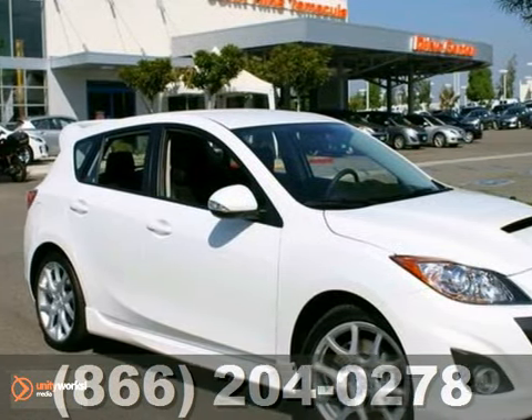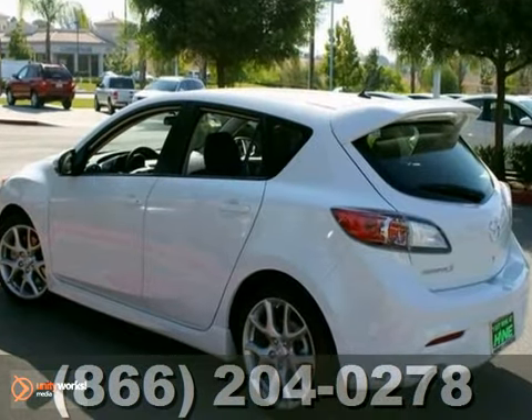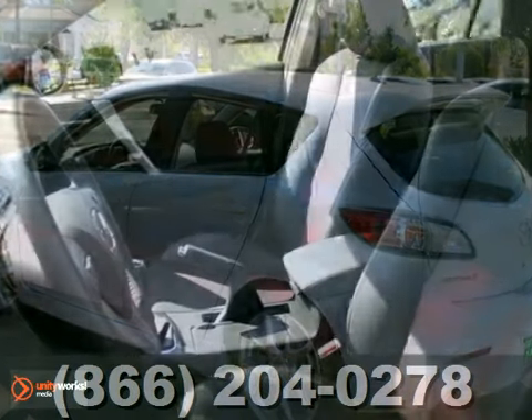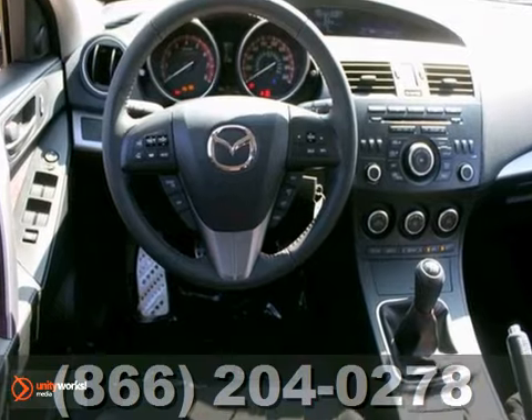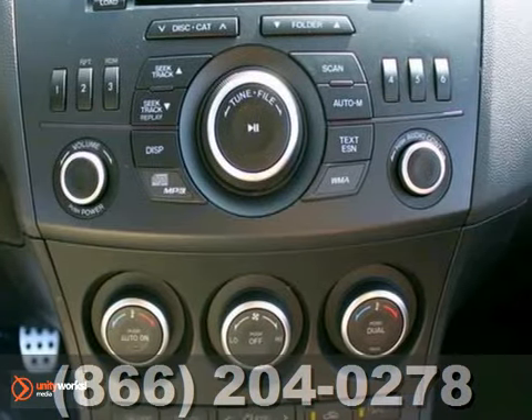Here's a 2012 Mazda 3. This vehicle has a lot to offer, including alloy wheels, traction control, and four-wheel anti-lock brakes. It also features a multifunction steering wheel, a CD player, and air conditioning.